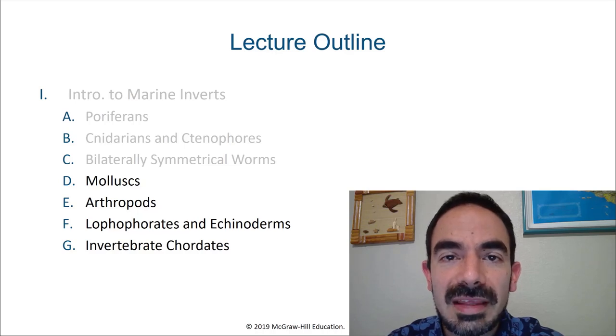Hello, marine biology students. In this video, we're going to talk about the diversity of molluscs.